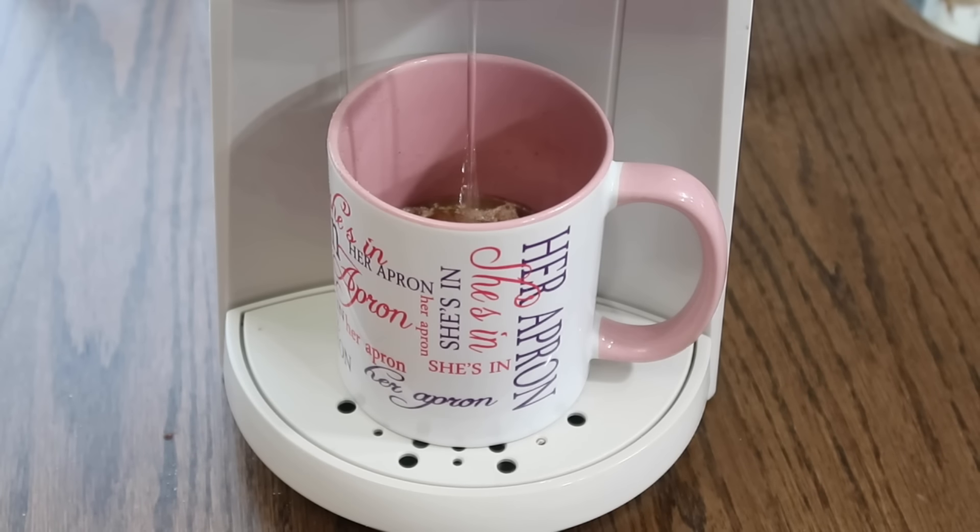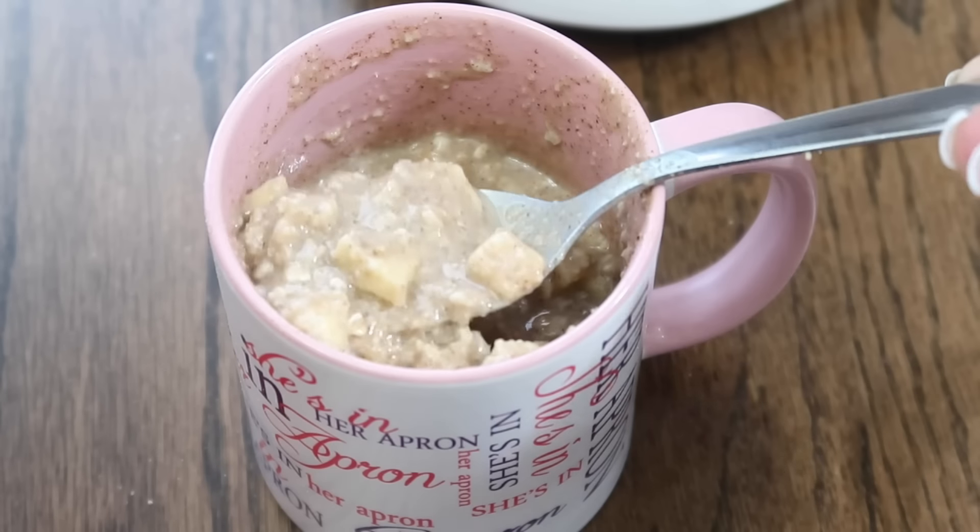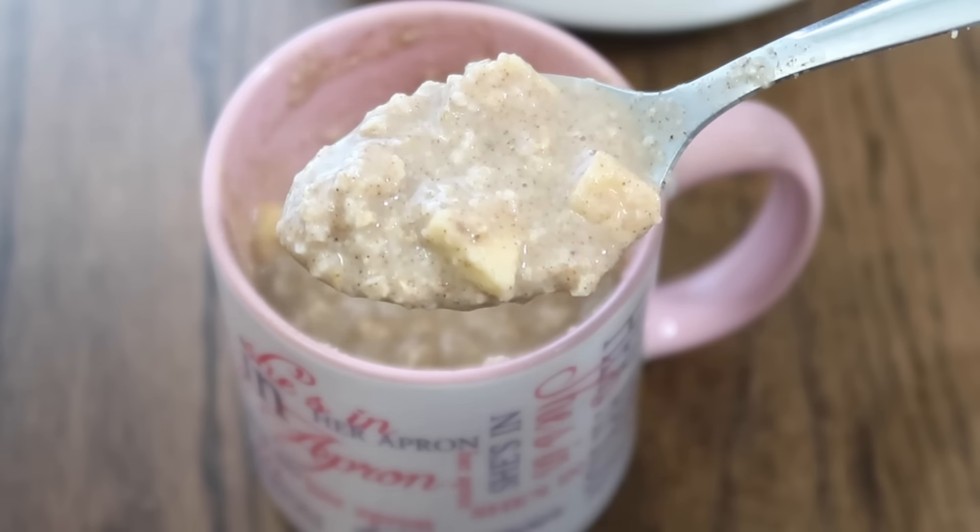Add six ounces of water. If you're going to microwave, microwave on high for one to two minutes until hot. Let it cool for about a minute or so, and as it's cooling it'll thicken up.